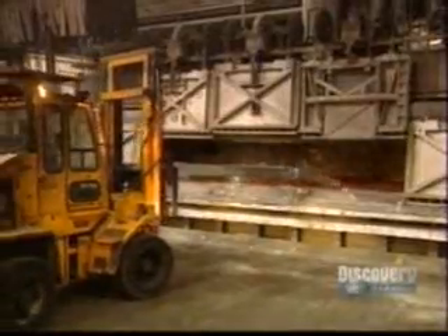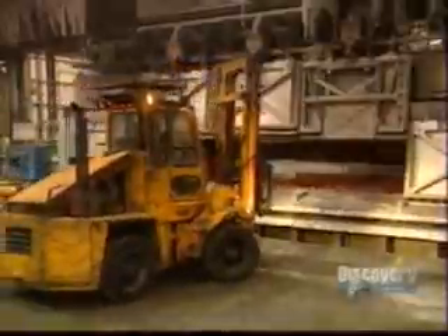The crucibles filled with molten aluminum are transported to the casting house. Their contents are poured into holding furnaces that have a capacity of 60 tons. In these very hot furnaces the molten aluminum is stored to await casting.